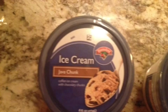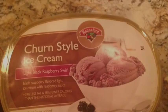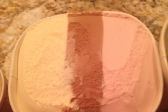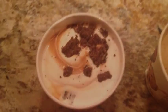Although there are dozens of flavors of ice cream, I chose only six for this experiment. The six flavors I tested were chocolate, strawberry, vanilla, java chunk, waffle cone, and raspberry.